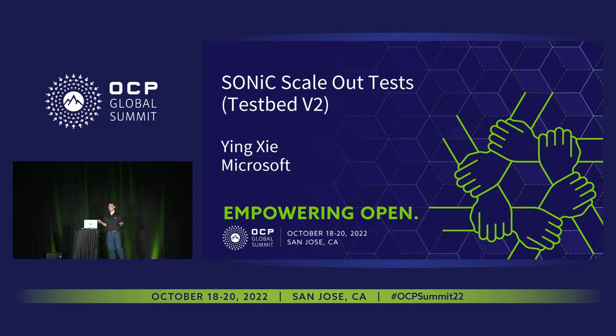I don't know who here has an idea of how many test cases we have in the SONiC Managing Repo right now. That's about 3,000 test cases we have right now.